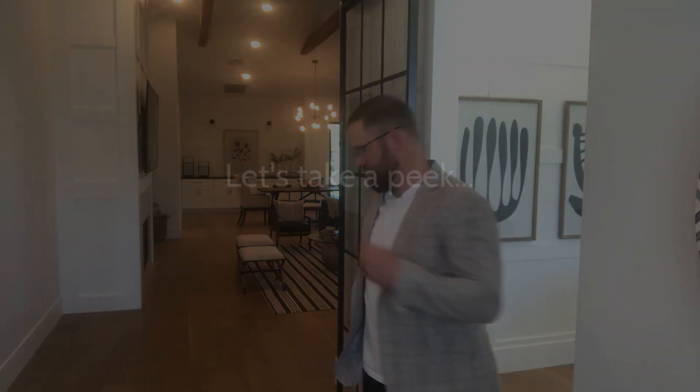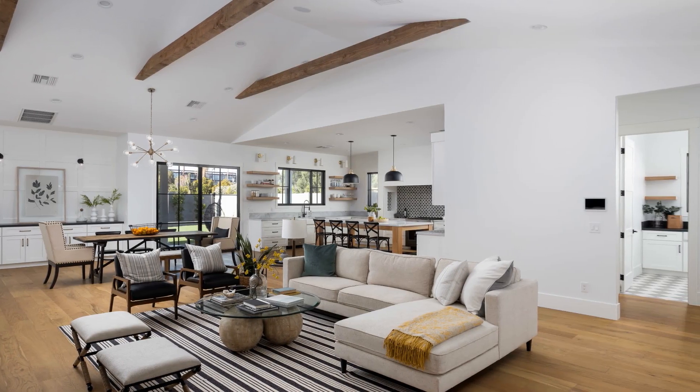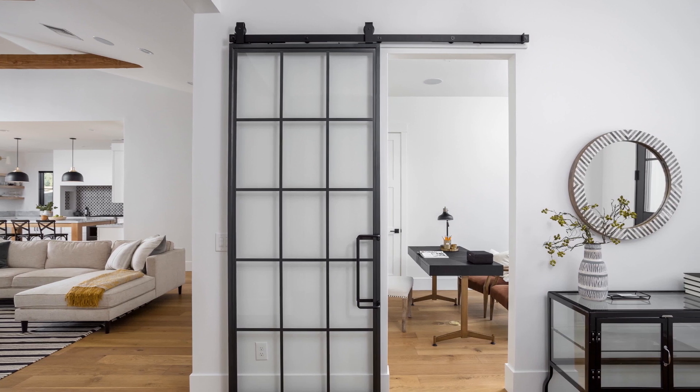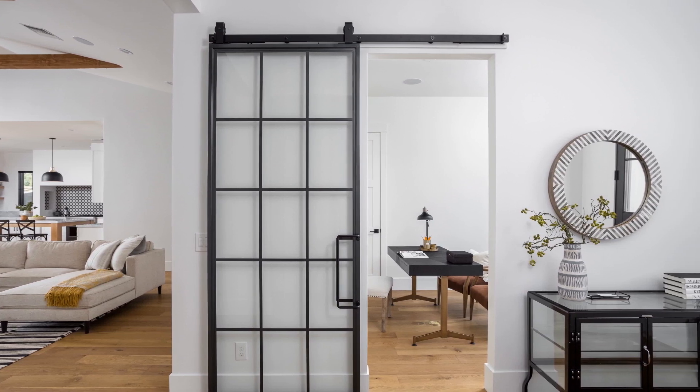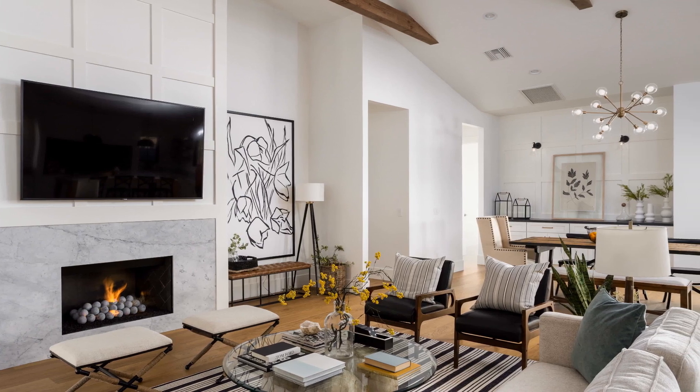Now that I have your attention, why don't we step inside and take a peek. As you enter this modern ranch home, the design is a perfect blend of modern and sophisticated finishes with natural accents bringing warmth to spaces found throughout the home.